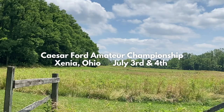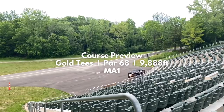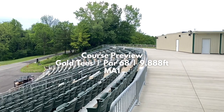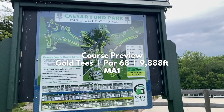Welcome to Six Sided Disc's course preview of Caesar Ford Championship Disc Golf Course in Xenia, Ohio, ahead of the Caesar Ford Amateur Championship, an amateur-only B-tier on July 3rd and 4th. The course has three different layouts. In this video we'll be previewing the gold tees, a par 68 at 9,888 feet, which will be played by the MA1 division only. You can find course previews of the white tees and blue tees in the video description.